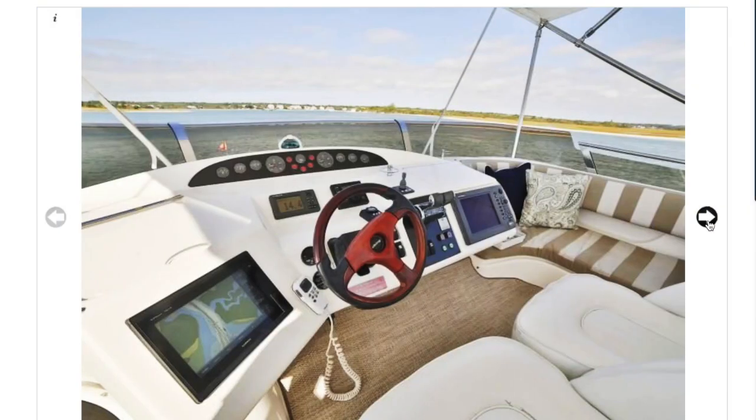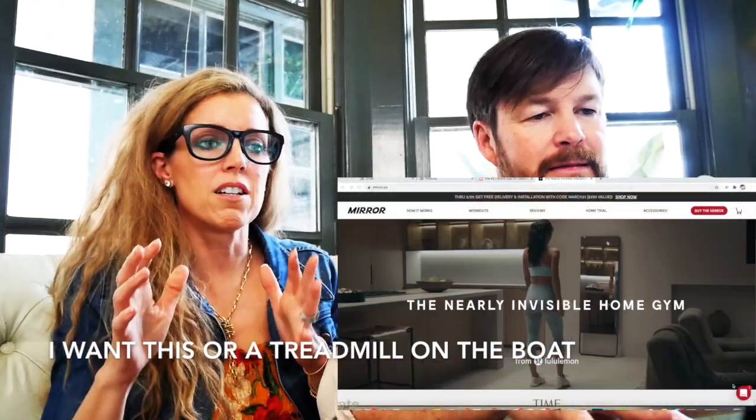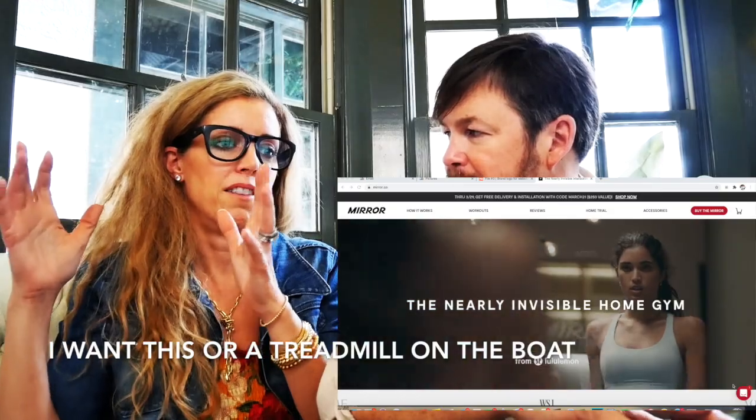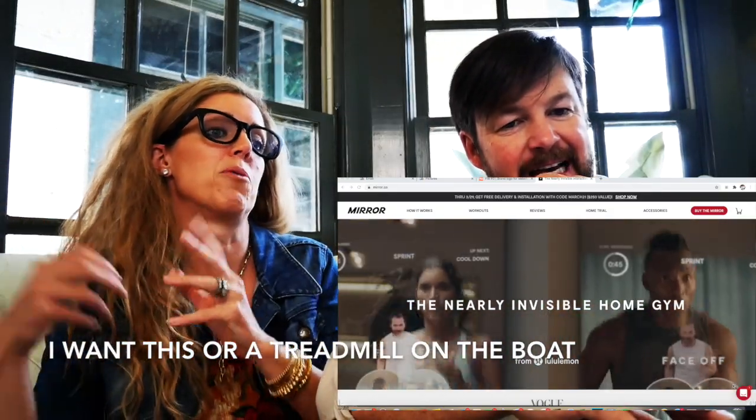Grill and a little tiny wheel again - daddy's little steering wheel. And bow seating. You can work out here. In my dream scenario I'd have a place where I could put like the Mirror fitness thing and have my own workout class on the boat. I know the perfect boat for that - an 80-foot yacht.